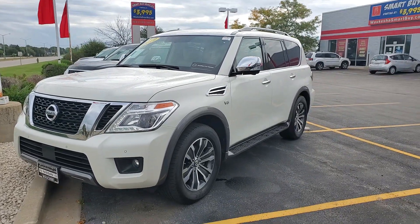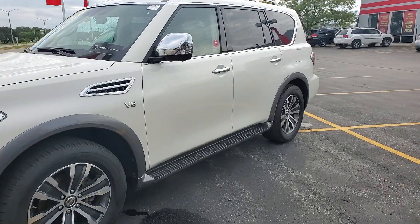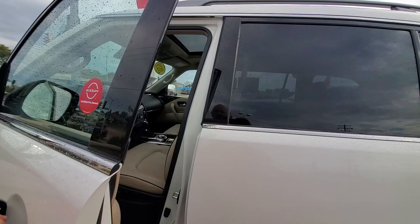Good morning Heather, it's Lenny DiBrito from Boucher Nissan here in Waukesha. I want to thank you for your interest in the 2019 Nissan Armada, certified pre-owned, inspected by the Boucher certified technicians. Thought I'd give you a brief video showing you how sharp it was.